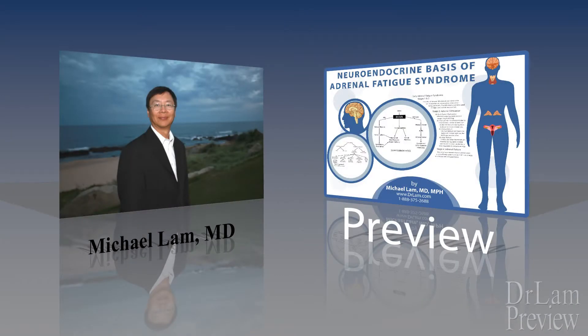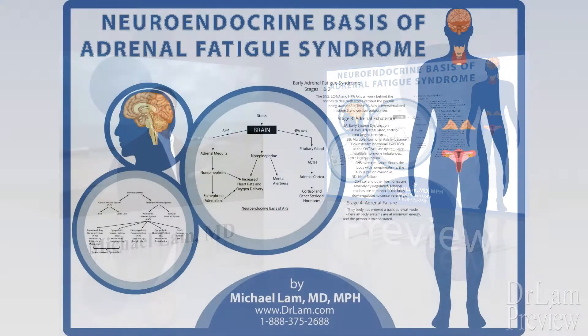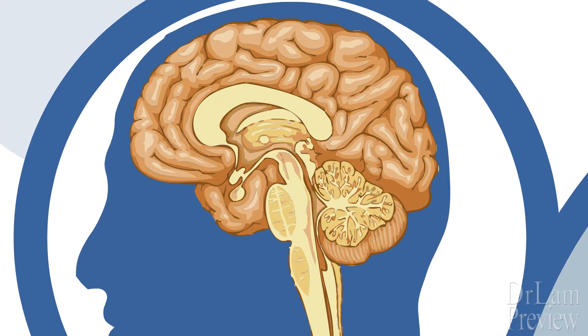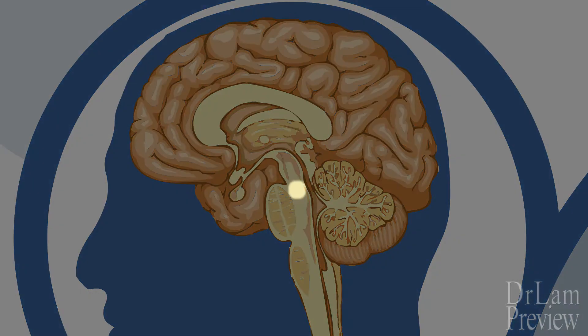This is Dr. Lam, and welcome to today's session on the discussion of the neuroendocrine basis of adrenal fatigue syndrome. First, we need to understand that stress enters our sphere through a small area of the brain called the locus coeruleus, or the LC. Discovered in the 18th century, this area of the brain stem deals with the physiological responses to stress and panic.